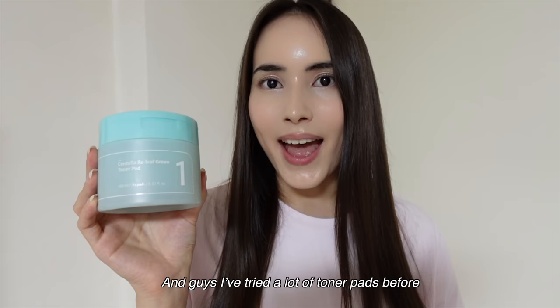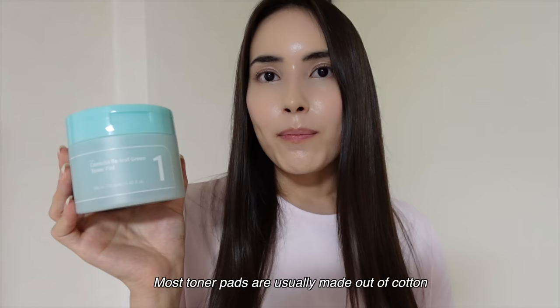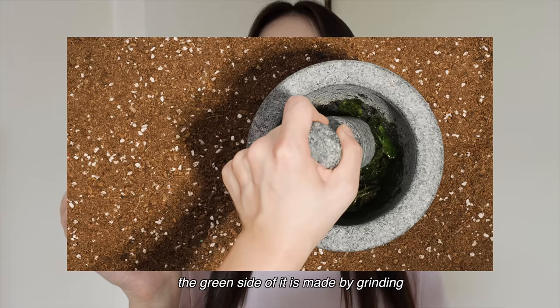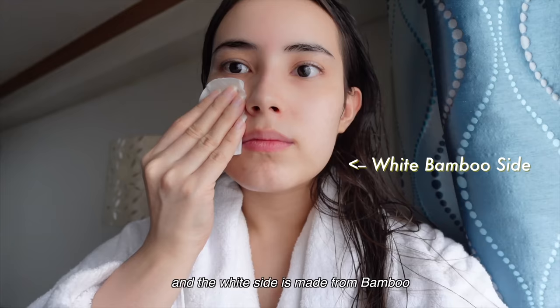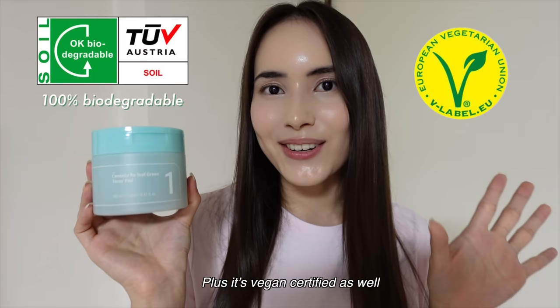I've tried a lot of toner pads before, but this one is by far the most unique toner pad I've seen and used. Most toner pads are made out of cotton, but this No. 1 toner pad is made out of a super unique combination. The green side is made by grinding 100% real centella asiatica leaves, and the white side is made from bamboo, making these pads 100% biodegradable. How incredible is that? Plus, it's vegan certified as well.